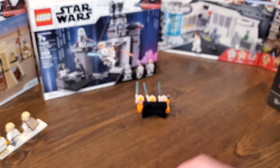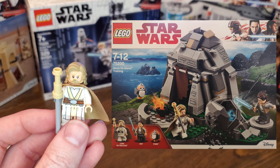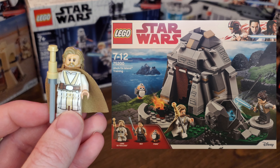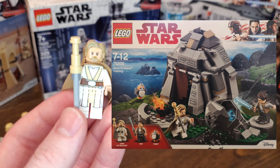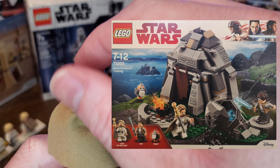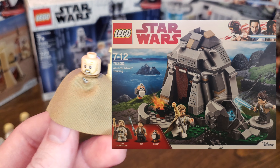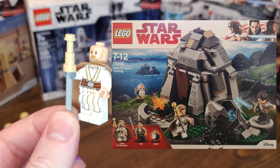And the moment you all have been waiting for — the last Luke that I have is the Ahch-To Island Luke, or Octoluke. This is set number 75200, released in 2018, a year after The Last Jedi came out. Regardless of your feelings about The Last Jedi, this is a wonderful Luke minifigure. He has the nice long flowing hair piece, and he does have a dual-sided face — a little angry and determined. Probably angry when he was trying to teach Rey. And of course, the staff that he uses, seen both in the set and in the movie.